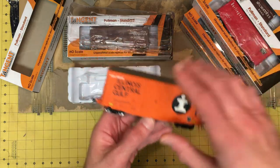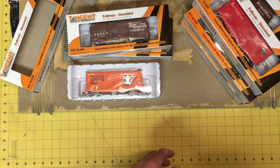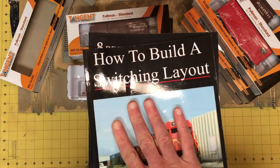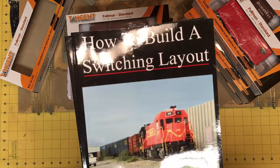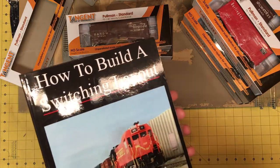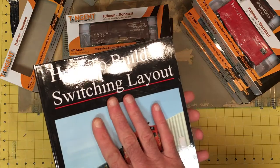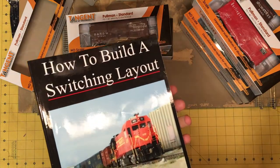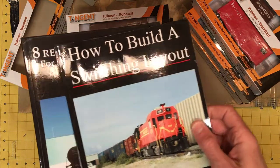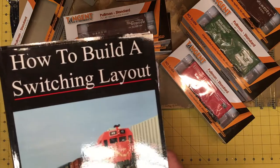That's a quick update on how the project is coming along and what I'll be using for rolling stock. Once again, I am doing the giveaway of these two books on building a switching layout. If you're interested in winning copies, post a comment below. Around December 15th I'll aggregate all the responses and pick a winner. You don't technically need to be a subscriber, but it would be nice if you did subscribe and like the video so more people can see it. That's all for now — thanks for watching, bye.